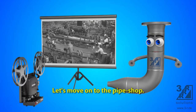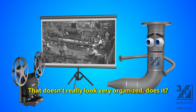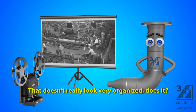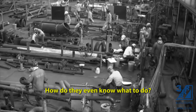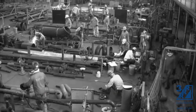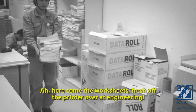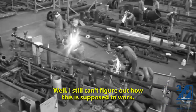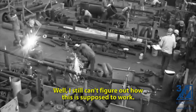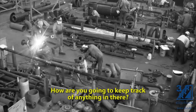Let's move on to the pipe shop. That doesn't really look very organized, does it? How do they even know what to do? Here come the worksheets, fresh off the printer over at engineering. I still can't figure out how this is supposed to work — how are you going to keep track of anything in there?